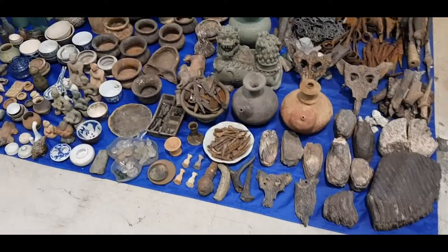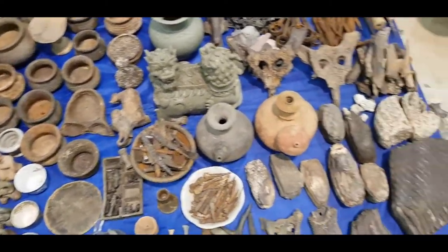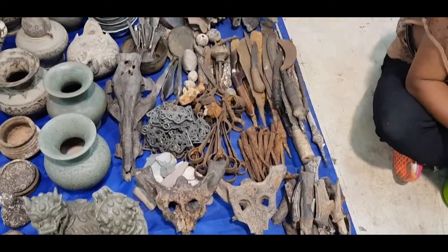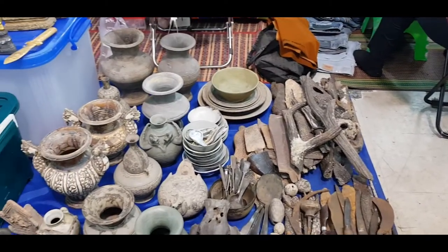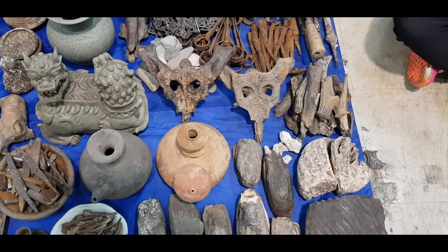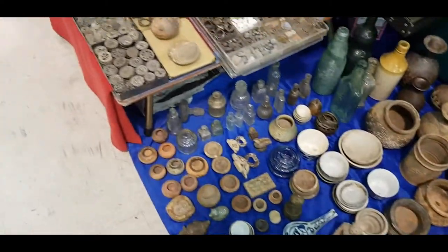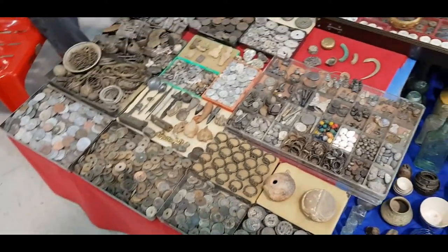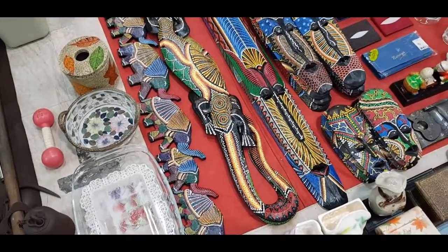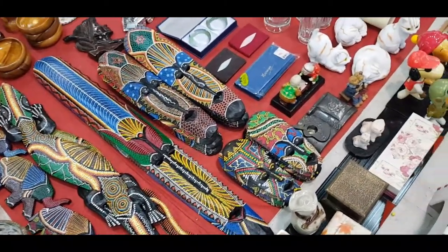This is interesting — they also have clay pots and animal forms and animal skeletons. If you are a collector you can get some nice stuff here. They also have souvenirs from Thailand like elephants designed out of wood, and they also have masks.